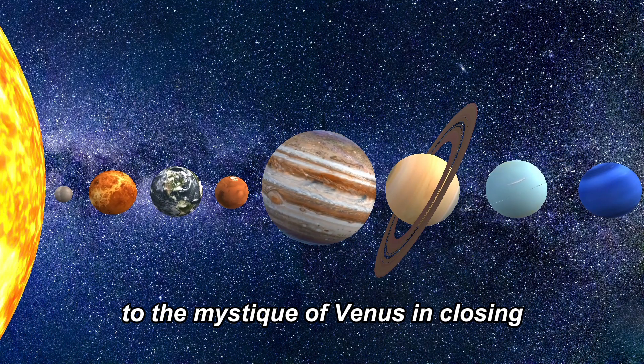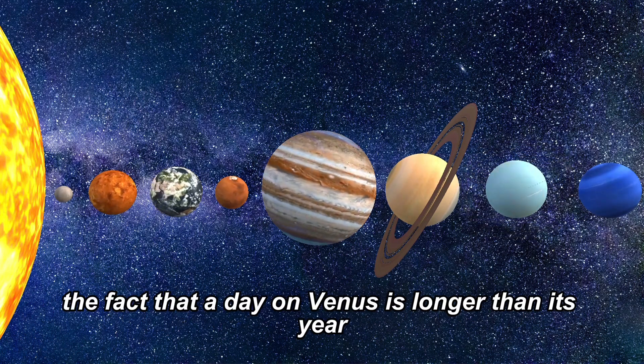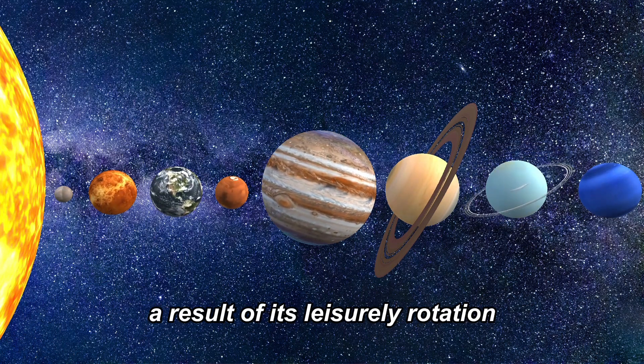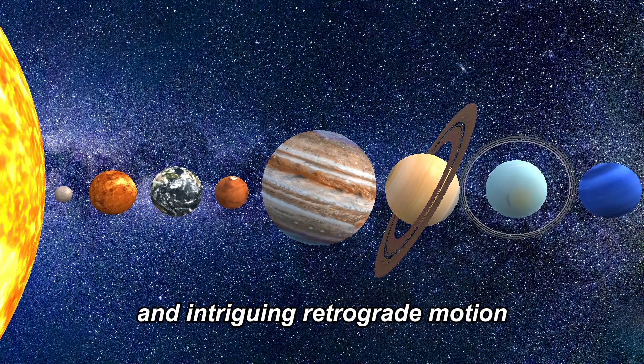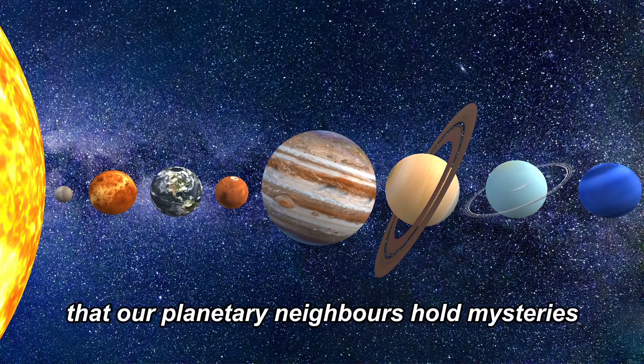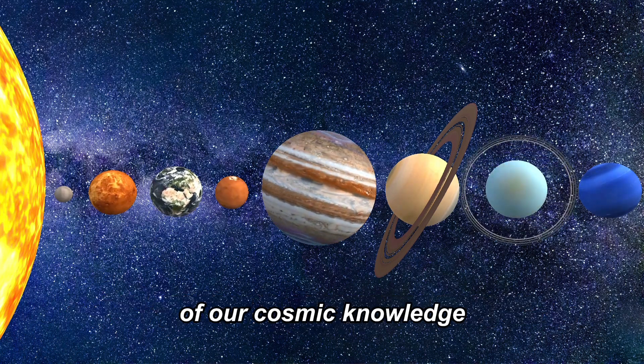In closing, the fact that a day on Venus is longer than its year is a captivating cosmic puzzle — a result of its leisurely rotation and intriguing retrograde motion. It serves as a reminder that our planetary neighbors hold mysteries that continue to astound and push the boundaries of our cosmic knowledge.